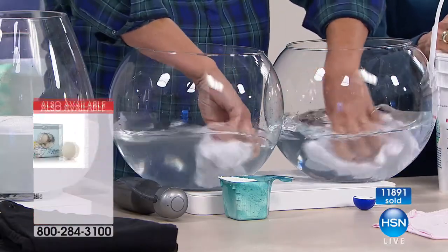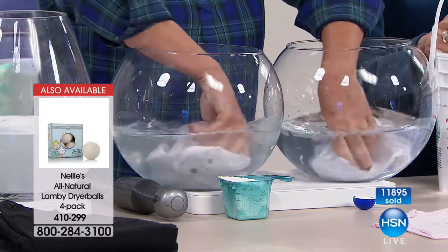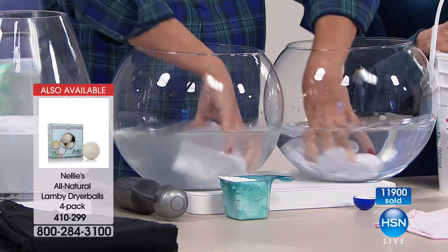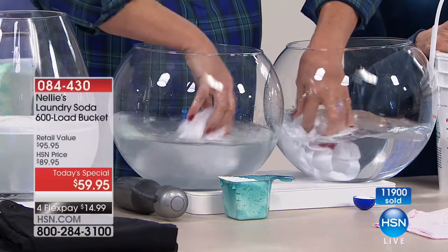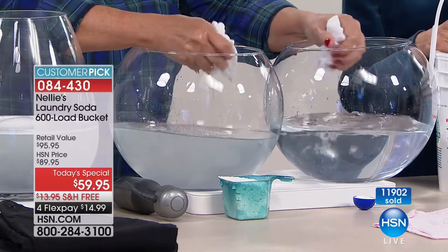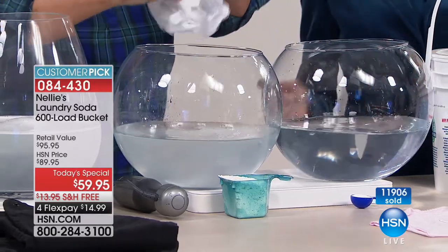The dryer balls take the place of fabric softener, so you never have to dump chemicals onto your clothes ever again. They are all natural, sustainably raised and sourced — ethically raised. It's a really cool product — pure New Zealand lambswool that doesn't leave the chemical residue that fabric softeners and detergent do.